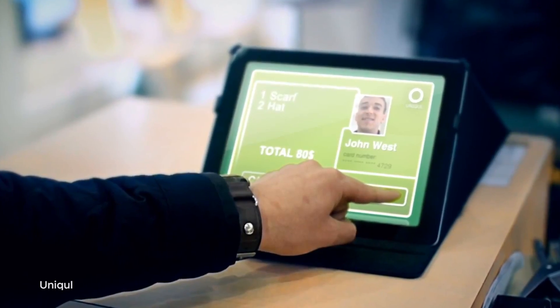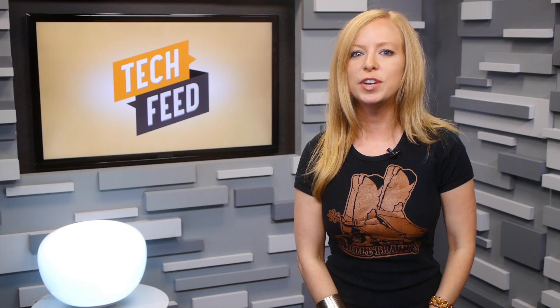For participating vendors, a Uniql tablet will snap a customer's photo as they approach. Right away, its software will process the biometrical data — i.e., your face — and link it to your account with any major bank. All the customer needs to do is approve the transaction.